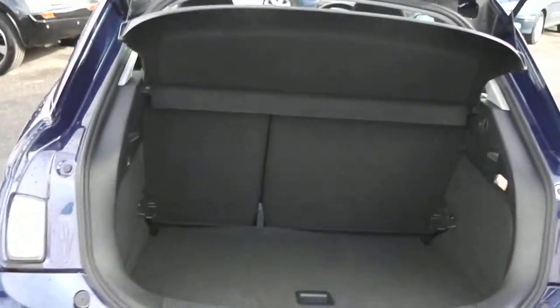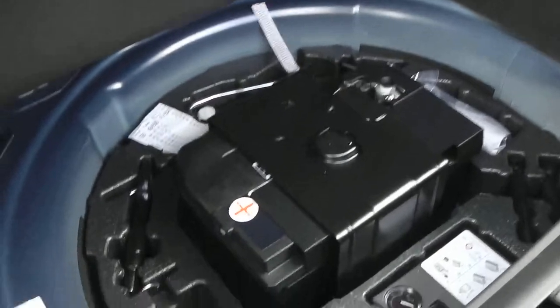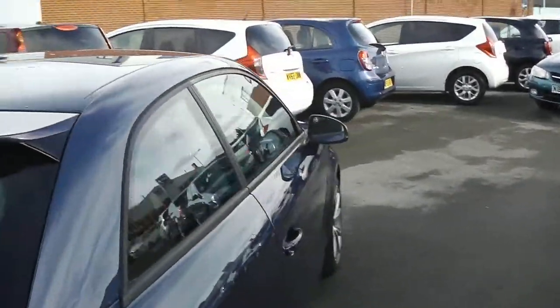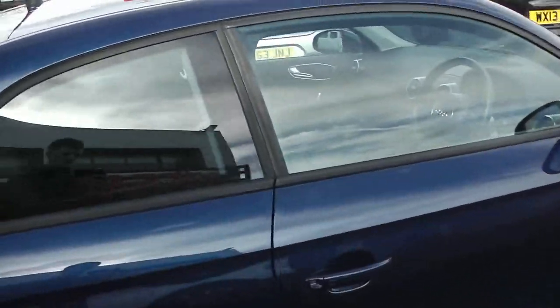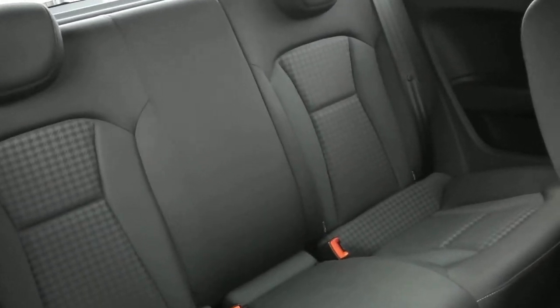Opening the boot, you'll see it has plenty of room, and underneath here you'll find the spare battery for the vehicle. It's a three-door vehicle; in the back we have two very spacious seats with a 60-40 split.